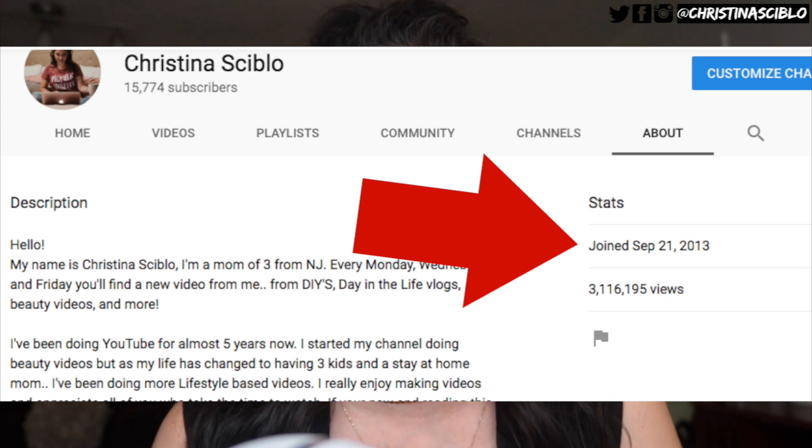Hi everyone, it's Christina. In today's video I'm going to be sharing with you guys my YouTube equipment, what I use to film my videos. I've actually been doing YouTube now for 5 years. Summer 2013 is when I first started thinking about my YouTube channel and I'm so glad that I did because I got to meet so many of you. If you guys want to see what I use to film my videos, then keep on watching.